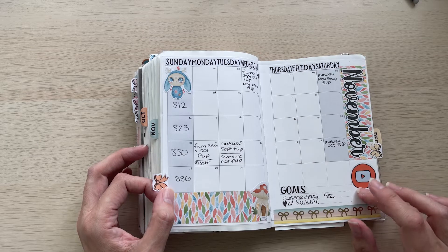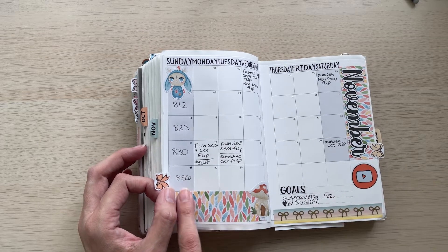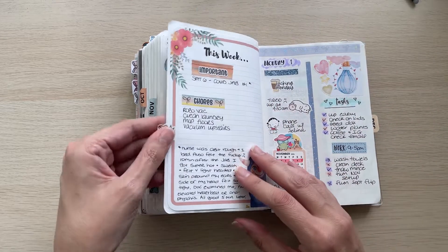This is my YouTube tracker. I had a subscriber goal of 950 and I hit 836, so that's not so bad. But again, I didn't really post at all because I was really busy, and I haven't done much better in December.